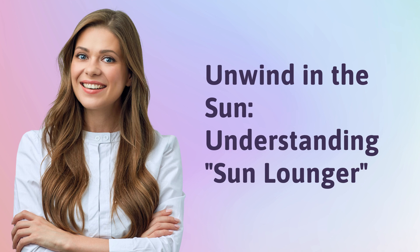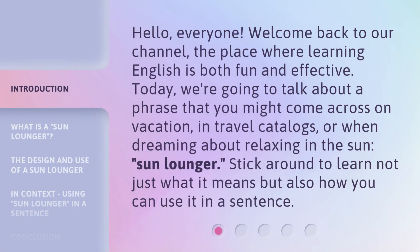Unwind in the sun, understanding sun lounger. Hello, everyone, welcome back to our channel, the place where learning English is both fun and effective.